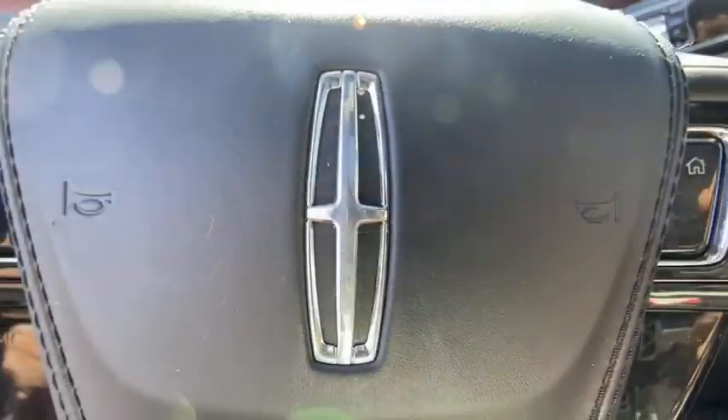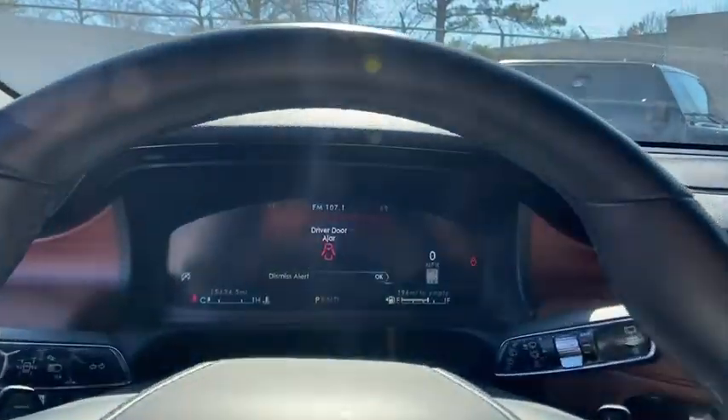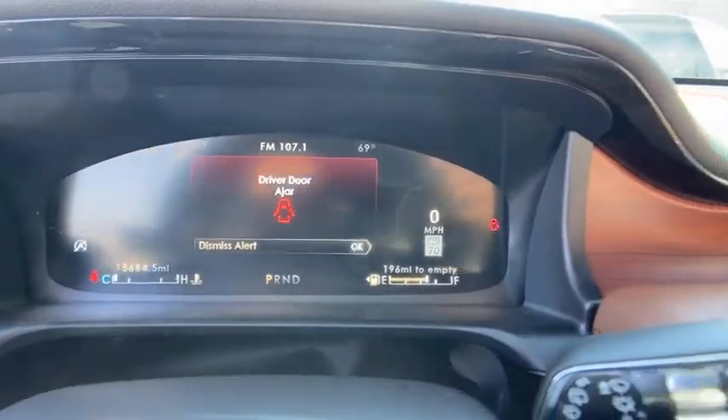Traction control, lane departure warning, stability control, Bluetooth, leather-wrapped steering wheel, power steering, adjustable steering wheel, keyless start, floor mats.